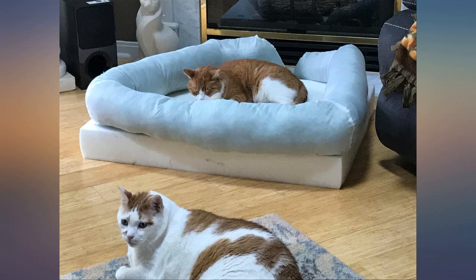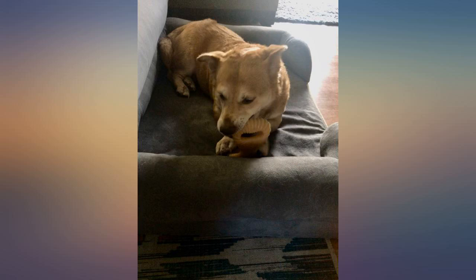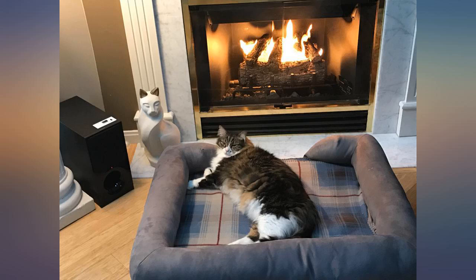The large size is big enough for both puppies, but I ordered a bed for each puppy as they will definitely need their own beds as they keep growing.